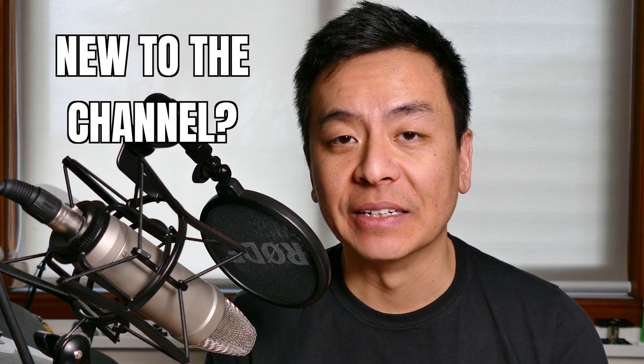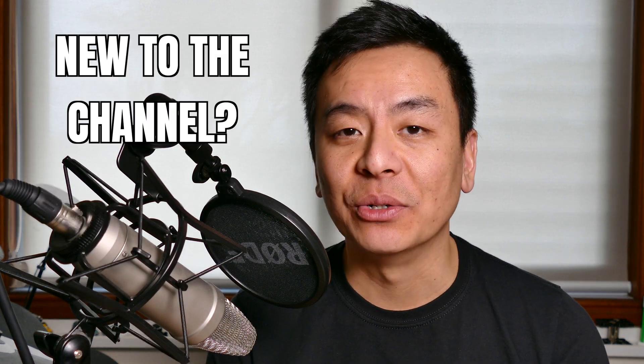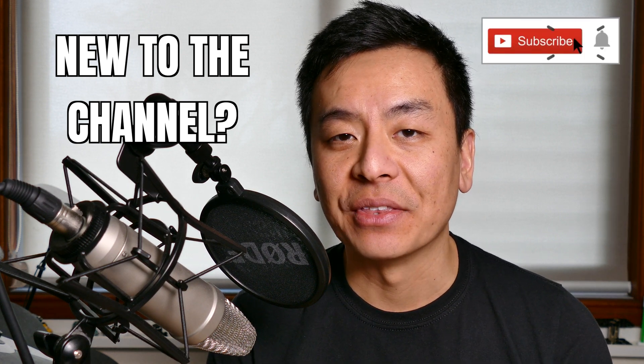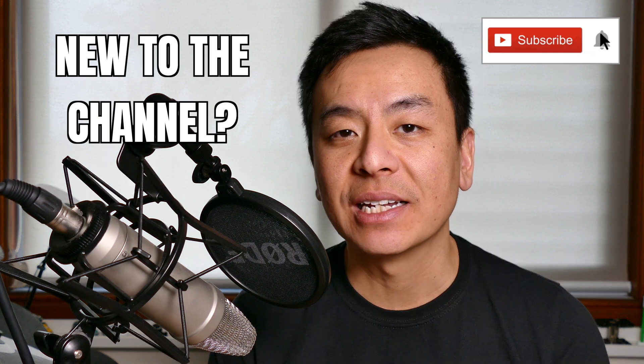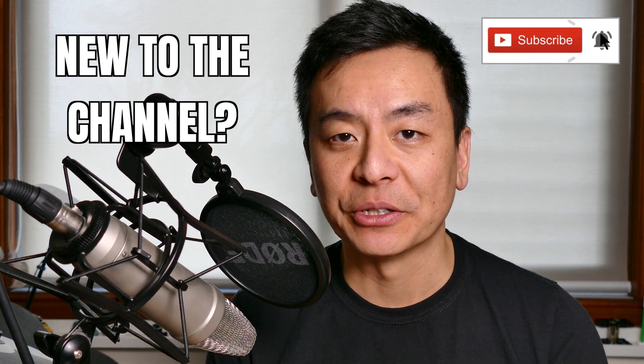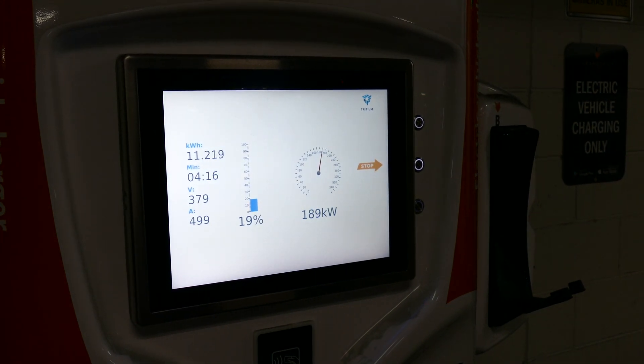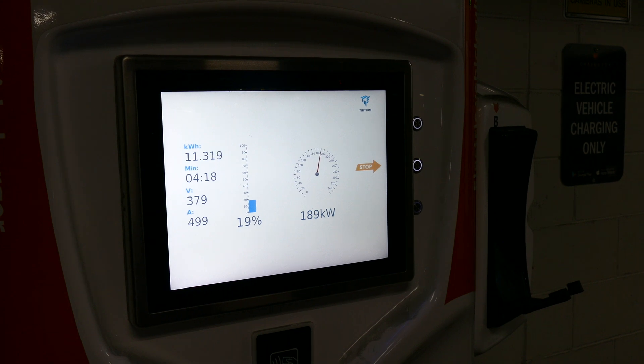Hi everyone, you're with Tesla Charm and welcome to my YouTube channel where I talk about all things Tesla, electric vehicles and renewable energy. If this is your first time to the channel, hello and welcome. Please take a moment to hit that red subscribe button so you stay informed of any new content and it also helps my channel to grow. Today I'm going to show you how you can optimize the way you charge your Tesla for your next road trip to maximize charging speed as well as reduce charging time.